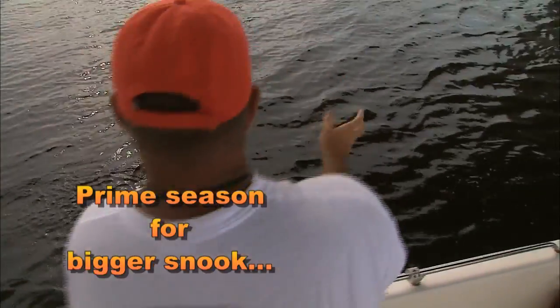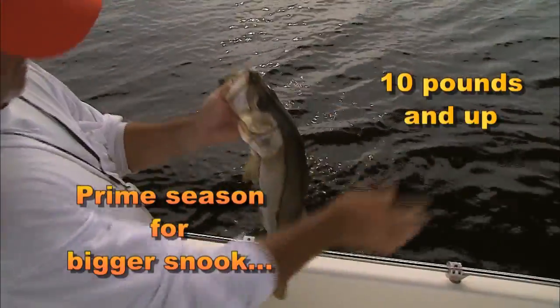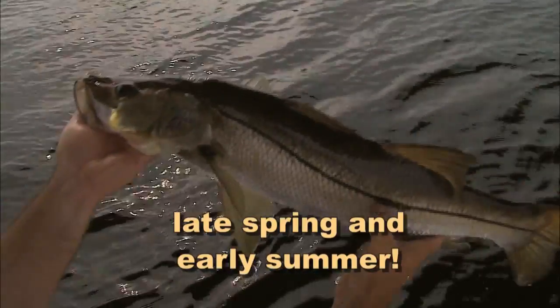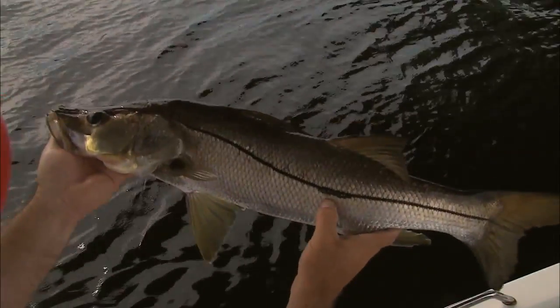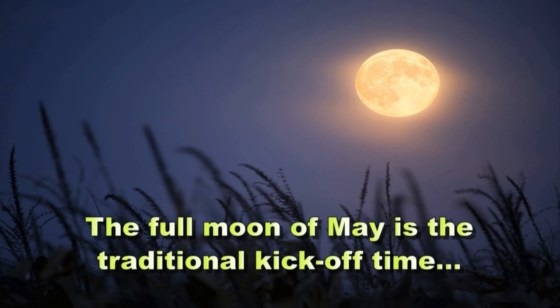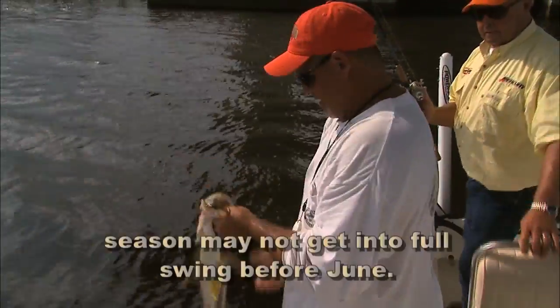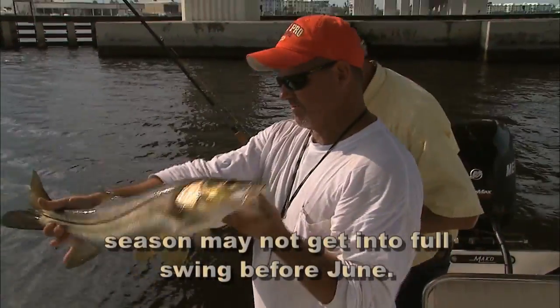The prime season for bigger snook — say 10 pounds and up — is late spring and early summer when spawning activities draw them in and around the passes and deeper holes of the outside. The full moon of May is the traditional kickoff time, but many big snook are taken well before that, and the season may not get into full swing before June.